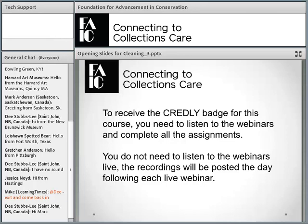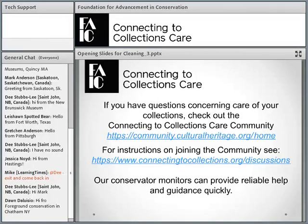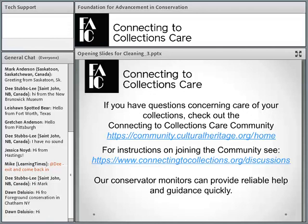You'll have until November 8th to complete everything. After that, I will issue the badge. And if you have questions about caring for your collections, you can post them in the Connecting to Collections Care community.